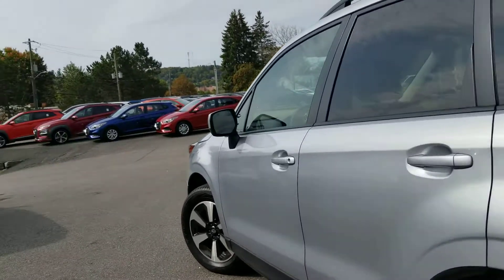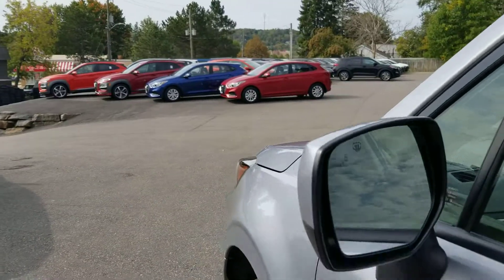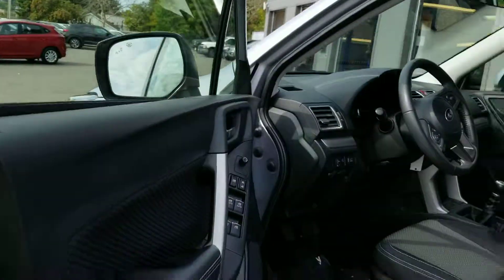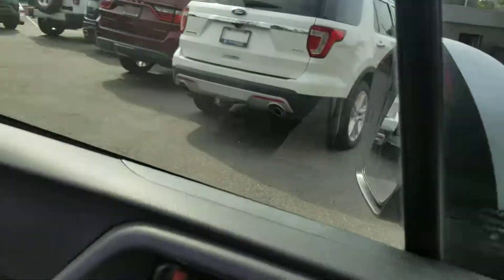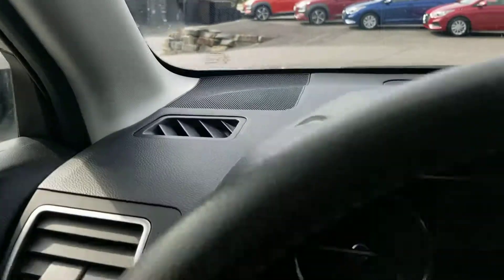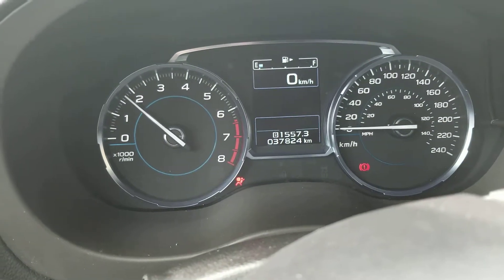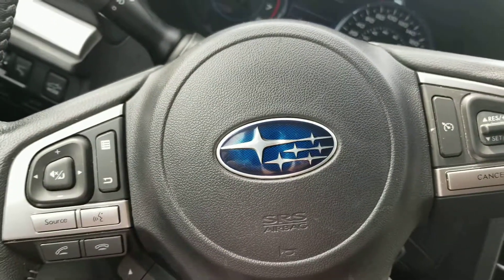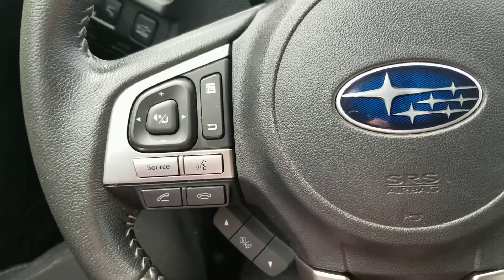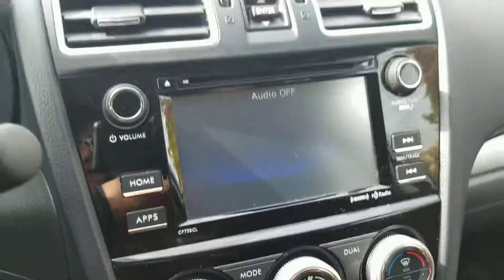Let us know what you think about this 2017 Subaru Forester and if it's the right vehicle for you. It does have blind spot detection indicators on the mirrors, and a power driver seat. The Subaru has 37,824 kilometers at the moment. Here's a glance at the steering wheel options for Bluetooth, audio, and cruise control. The backup camera works well.